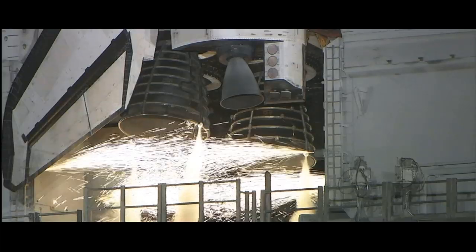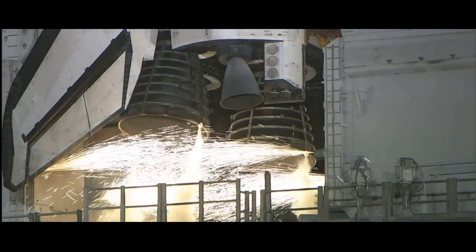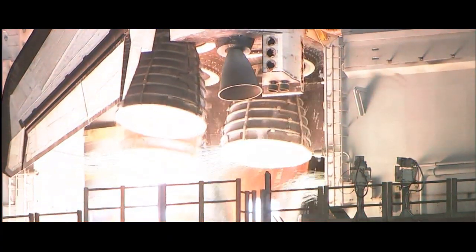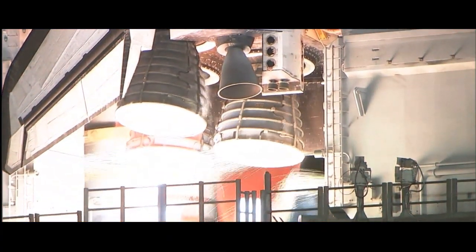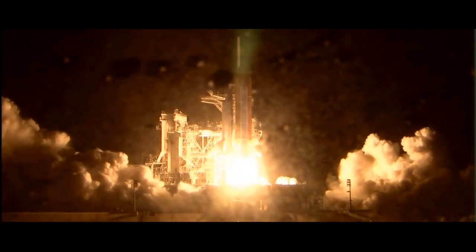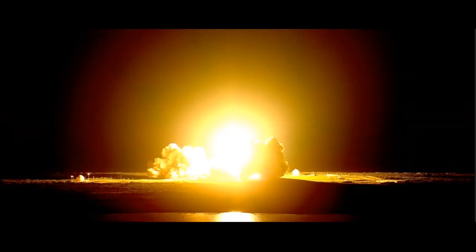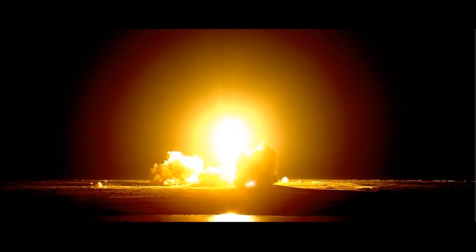Ten seconds. We have a go for main engine start. Six, five, four, three, two, one. We have booster ignition and liftoff of the Space Shuttle Discovery, lighting up the nighttime sky as we continue building the International Space Station.